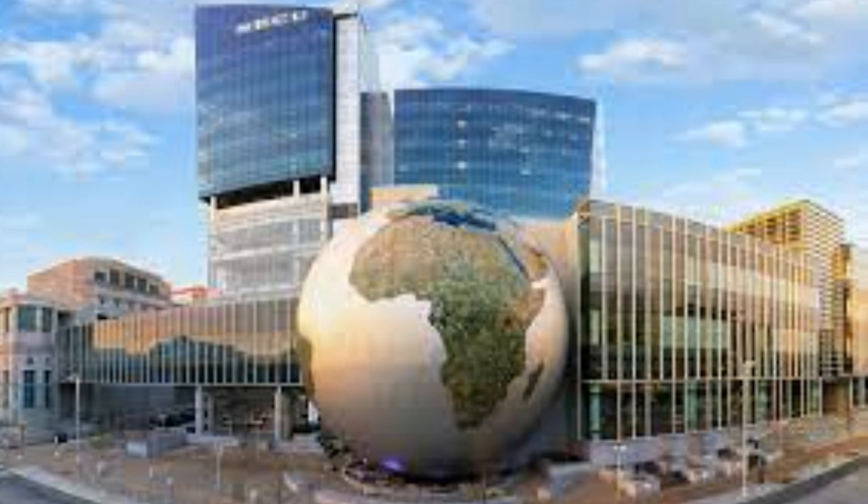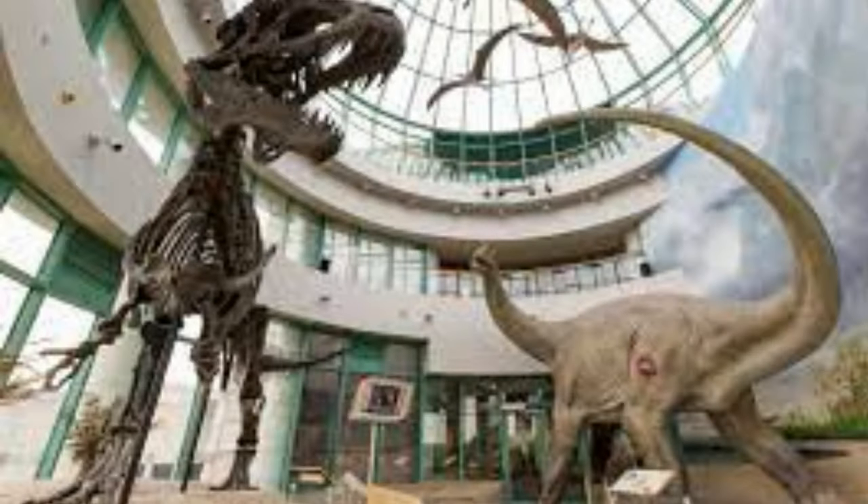Next on our list is the North Carolina Museum of Natural Sciences. This museum is a treat for science enthusiasts, with exhibits on everything from dinosaurs to live animals, including a butterfly exhibit and a huge globe theater.